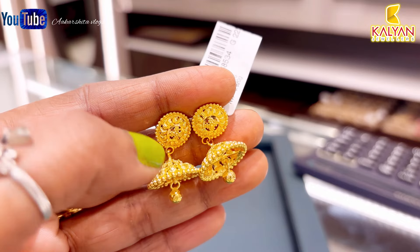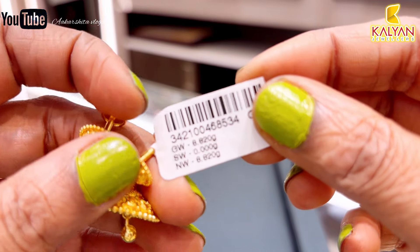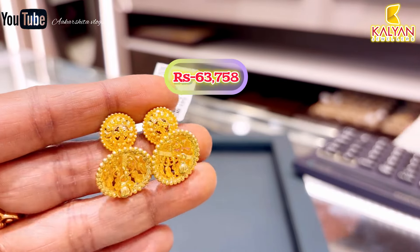Next, it's the Kerala pattern. It's 8.82 grams. You can use it daily and for parties. This earring will be approximately ₹63,758 rupees.